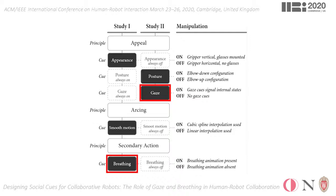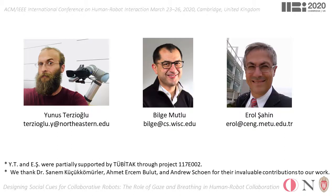Based on these findings, we can say that the gaze cue alone strongly contributes to the creation of a coherent character for the cobot, even without any appearance modifications. We thank you for watching our video and kindly invite you to read our paper as well.